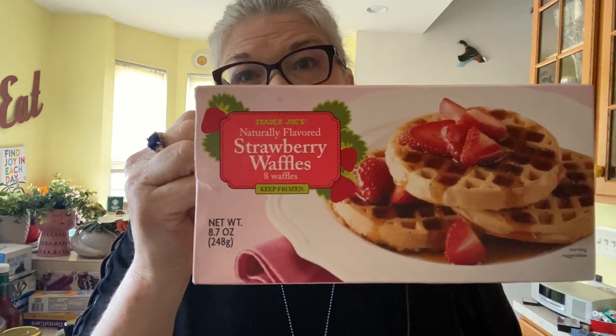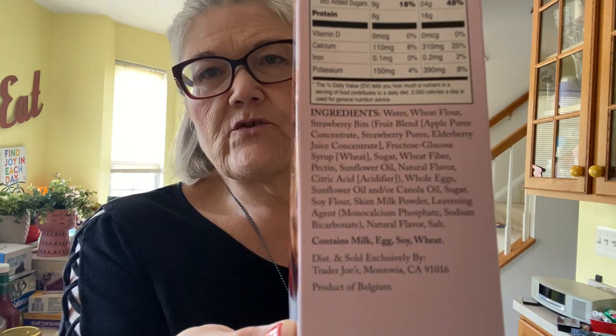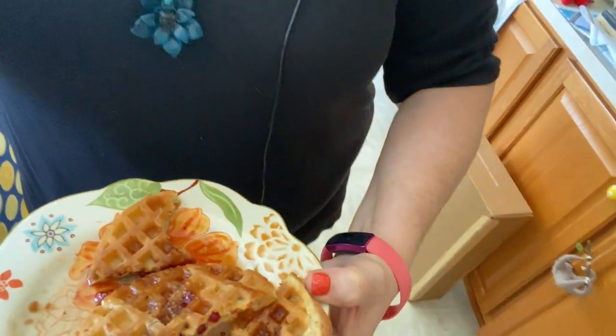I'm here with some strawberry waffles, y'all. This is new from Trader Joe's. They are $2.29, and three of them are 300 calories, so 100 calories a piece. I made two of them. In full disclosure, I'm not the biggest waffle person. What I did is I have the Trader Joe's maple syrup, and I took a tablespoon of that and a tablespoon of the strawberry preserves, and heated it up. I thought that would add a little something.